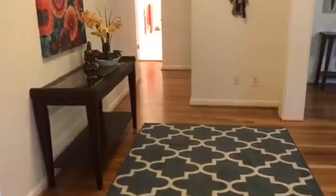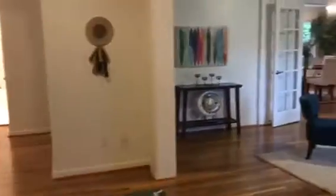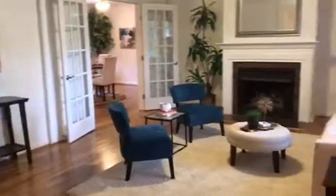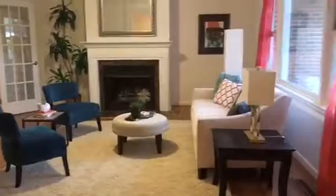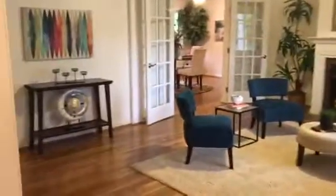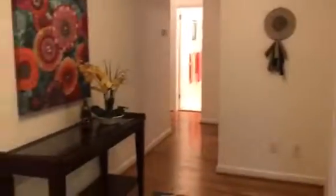Hello everyone! Welcome to this remarkable four-bedroom home in Virginia Beach. As we make our way in the entry, you can see the formal living room to the right with these huge windows bringing in a lot of natural light. I also love the all-real hardwood flooring that flows from the living room and the hallway into the bedrooms.